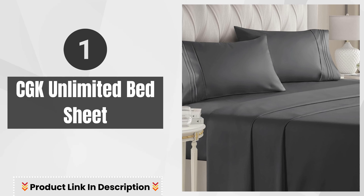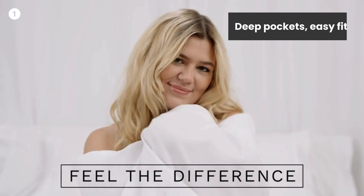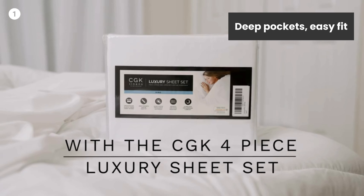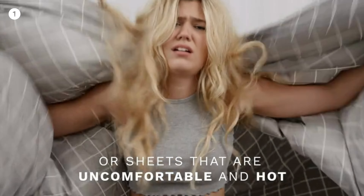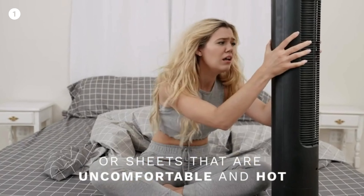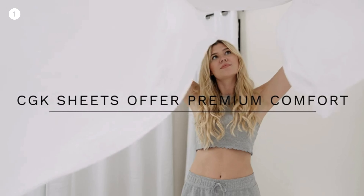Number 1: CGK Unlimited Bedsheet. Deep pockets, easy fit. They fit mattresses up to around 16 inches deep. If your mattress is smaller than 16 inches, it will fit just fine. A lot of mattresses are pretty big these days, and we feel this is a good universal size that fits most mattresses.